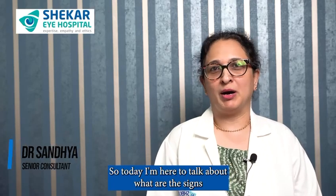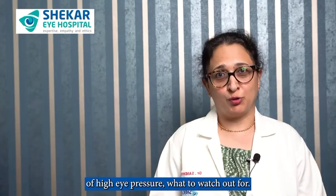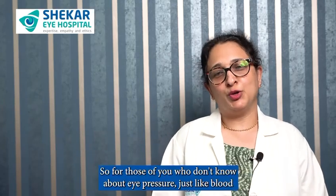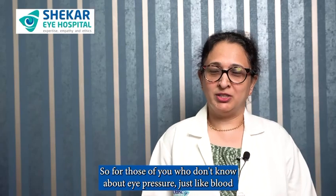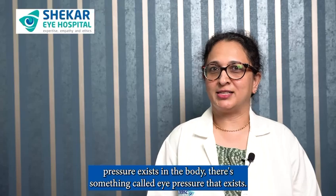Today I'm here to talk about what are the signs of high eye pressure and what to watch out for. For those of you who don't know about eye pressure, just like blood pressure exists in the body, there's something called eye pressure that exists.